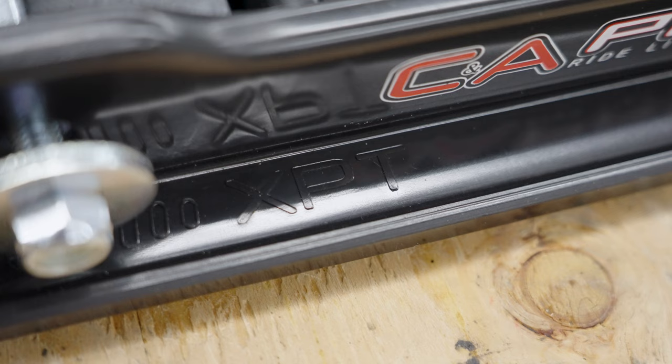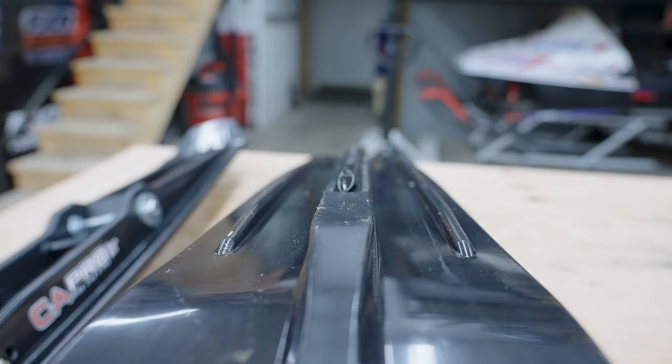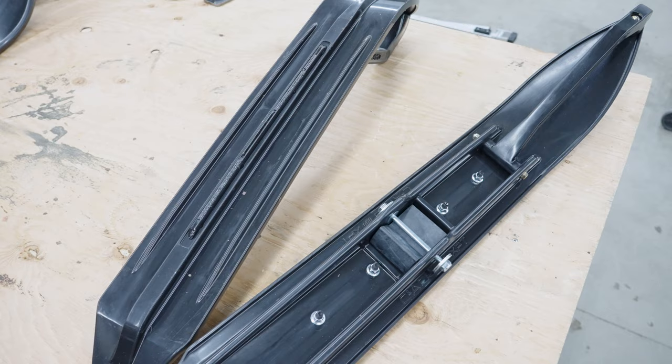Starting with the XPT, I would say it's the mellowest of the three and it's more of your traditional just-putting-on-miles trail riding ski. They're a little bit more aggressive than most stock skis, and they are very smooth down the trail.